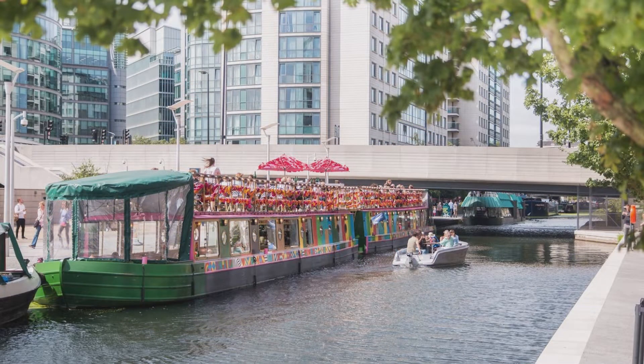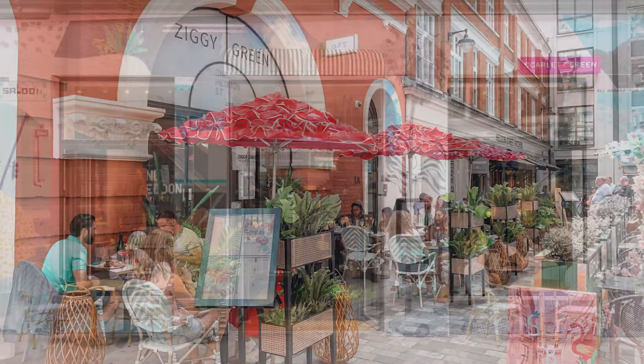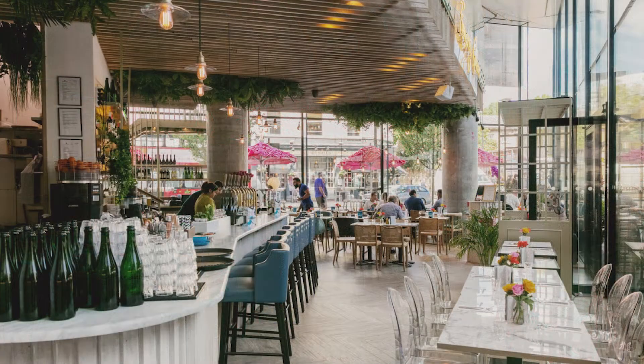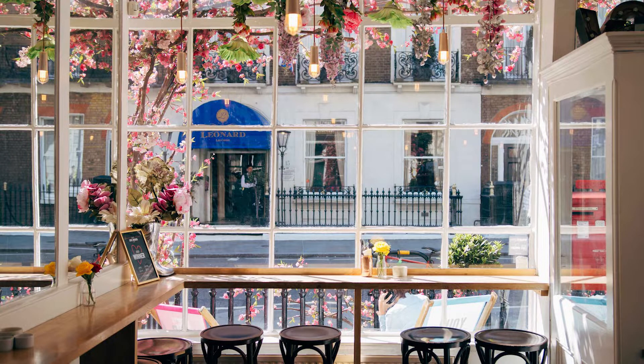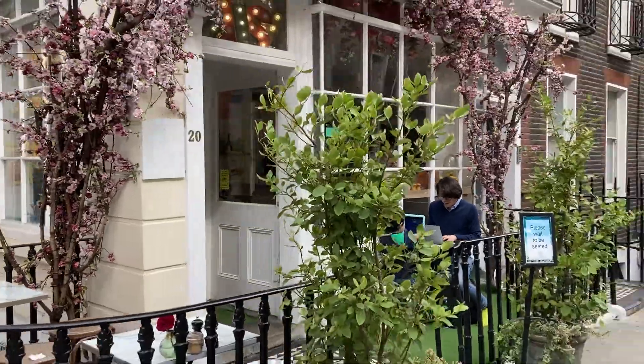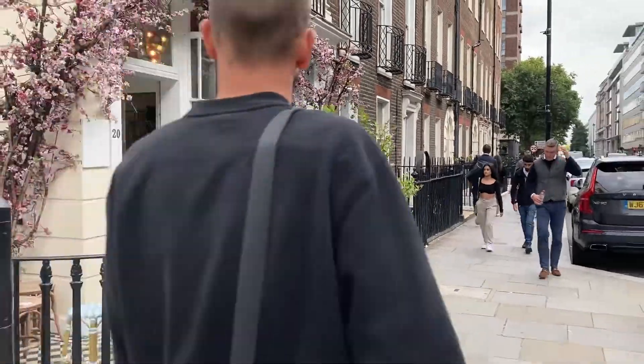They have locations in Paddington, Soho, Regent Street, Victoria, and many others. You know you've picked a great option when each and every location across London still feels unique while offering delicious brunch options. Brunch is served from 8 a.m. to 3 p.m. seven days a week, with a bottomless brunch on Sundays.